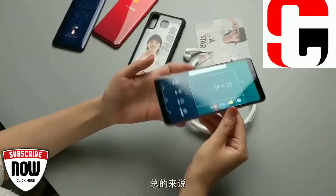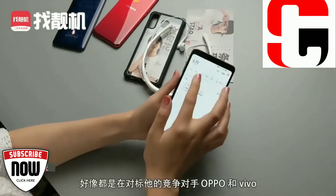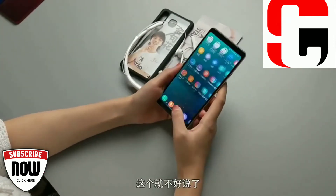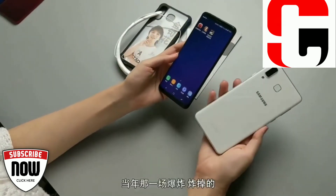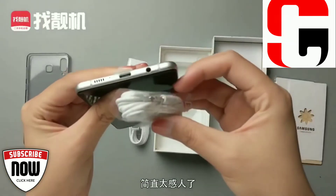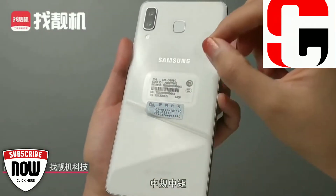Speaking of the storage, the device is equipped with an internal storage capacity of 64GB along with the option of expanding the memory by 256GB. With such storage capacity, the user can be rest assured of the storage space. Coming to the battery segment, it comes with a 3,700mAh battery aided with quick charging facility. The battery backup of the device is quite good and the option of quick charging adds to the battery prowess of the device.